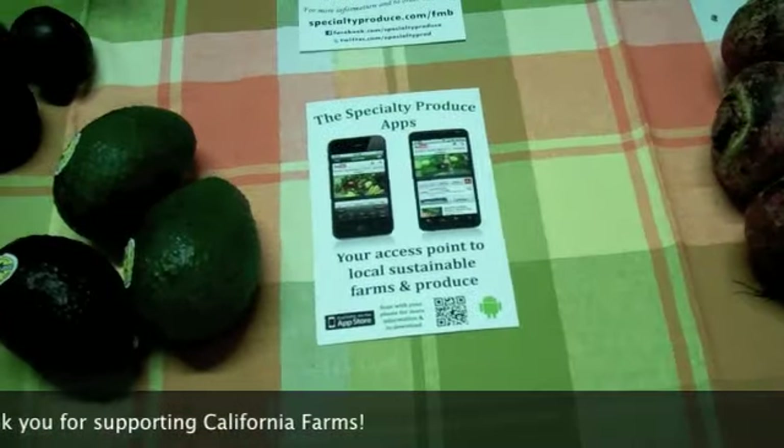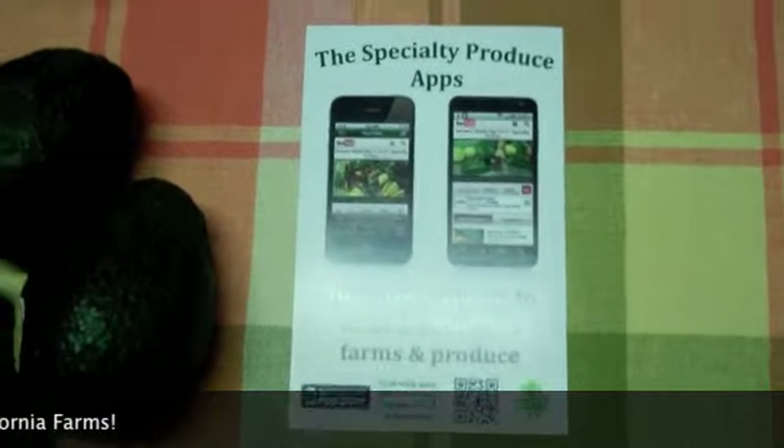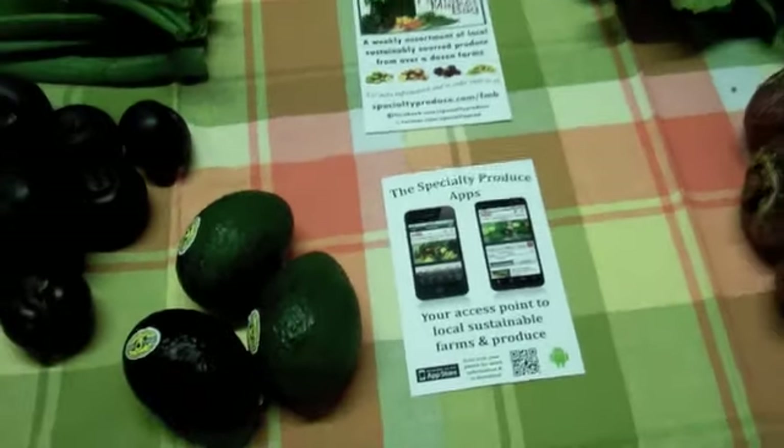If you need some recipes or information on any of these items, please look at our app for the Android or iPhone, and enjoy your week.